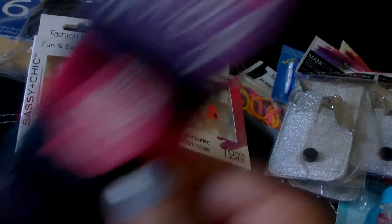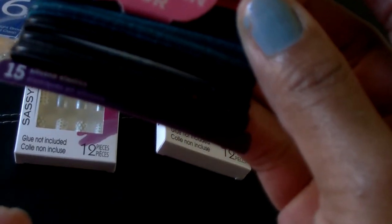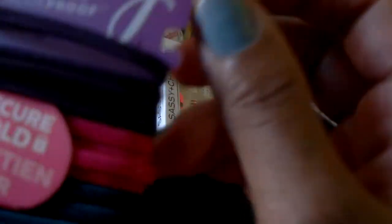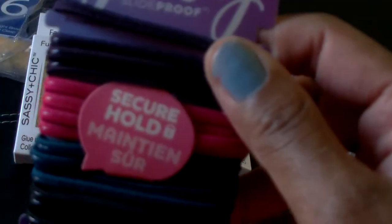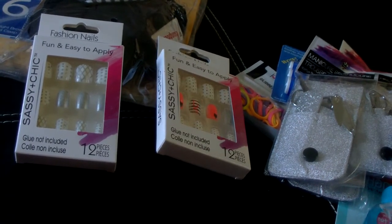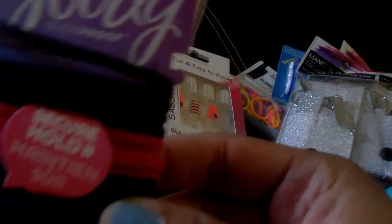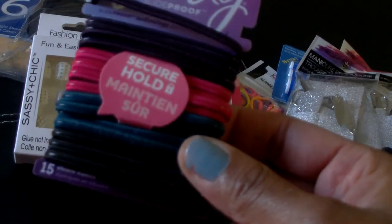I picked up a package of the Goodie slide-proof hair ties — hair elastics. Goodie is a name brand, and they're made out of silicone. You get 15 in a package.